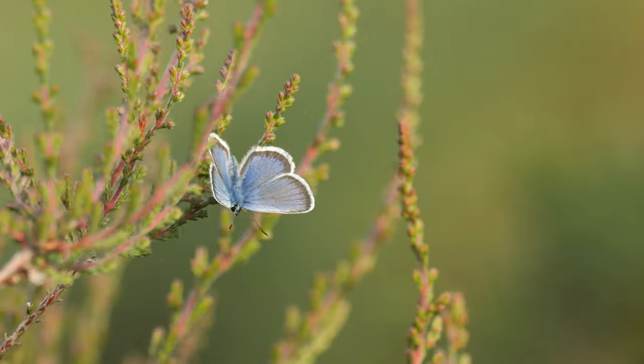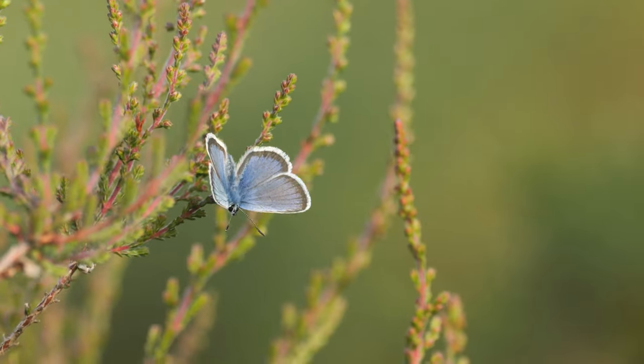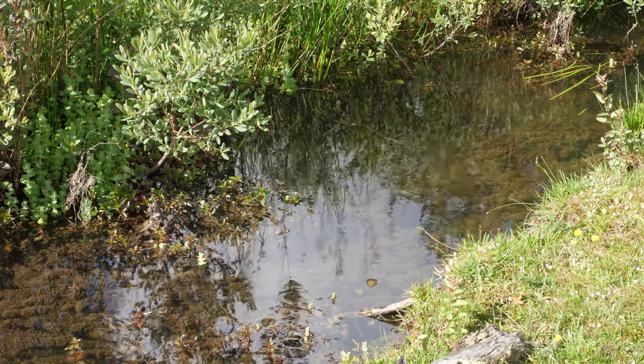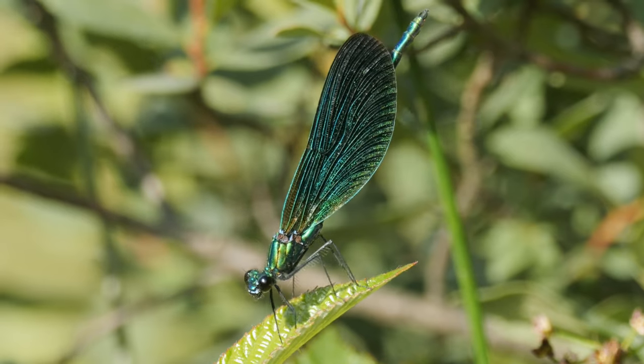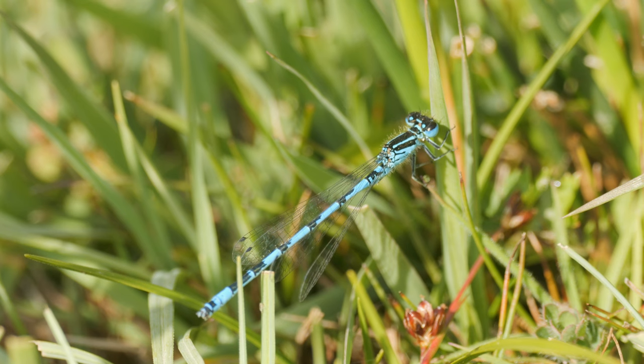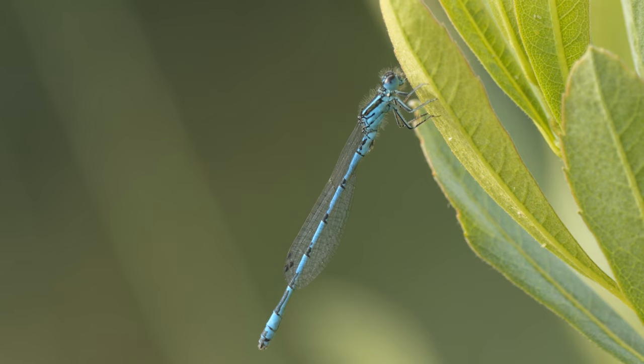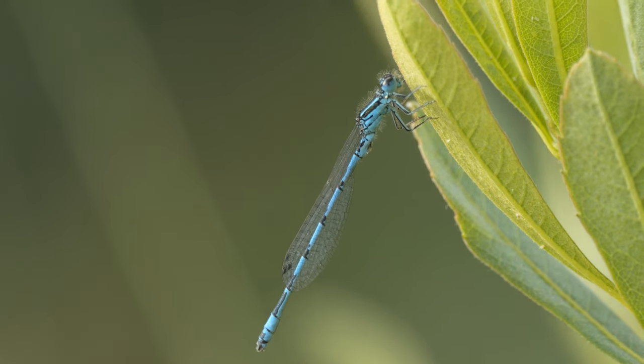The first thing of note was this silver studded blue butterfly, a species most often found on lowland heath like this. Down by the stream we found our first dragonflies of the day — this beautiful demoiselle, and not long after, this southern damselfly. Two species on the list. Great to get one of the rarest damselfly species so easily, but that's just one reason this site is regarded as heaven for dragonfly fans.